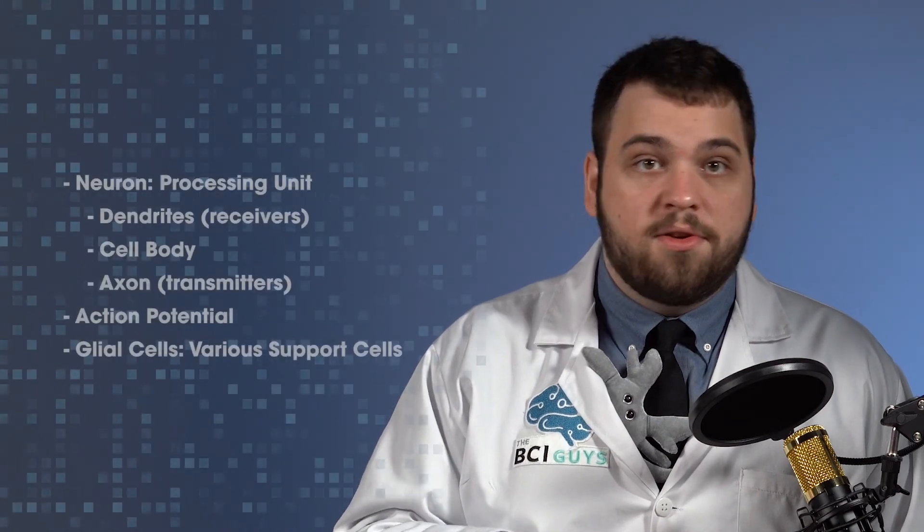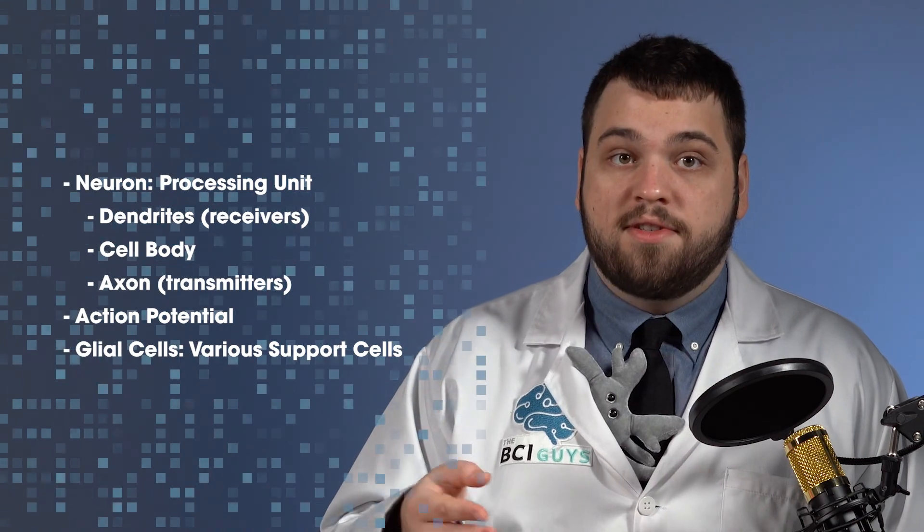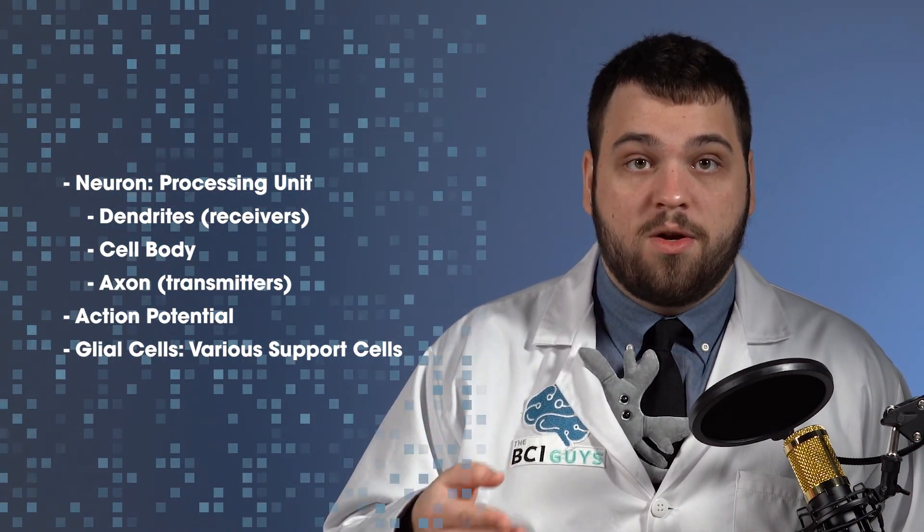In this lesson, we learned how individual neurons communicate with one another. In the next lesson, we'll learn how this contributes to cognition at a larger scale.